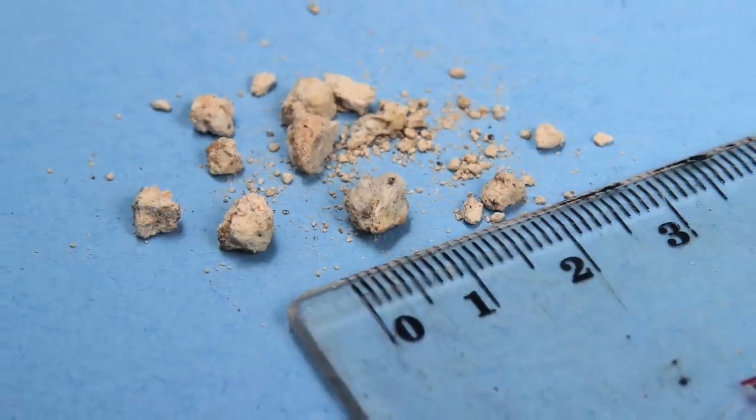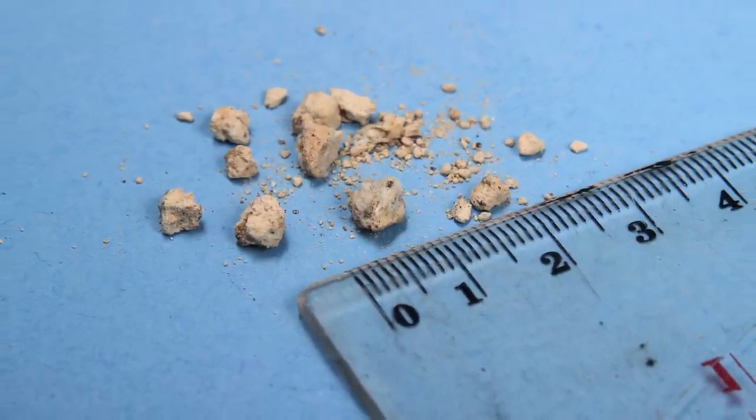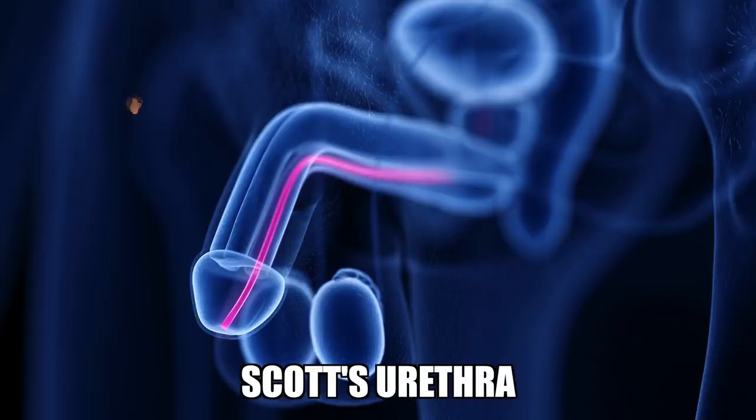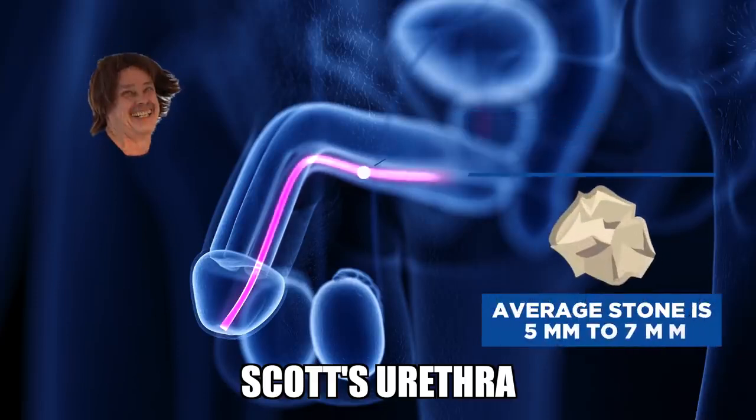Did you know that contrary to popular belief, passing a stone from the bladder out through your urethra actually causes little to no pain? Urinating out a stone usually does not cause pain, because most stones are much smaller than the urethra — your urethra is about 10 millimeters in diameter, while the average stone is five to seven millimeters.